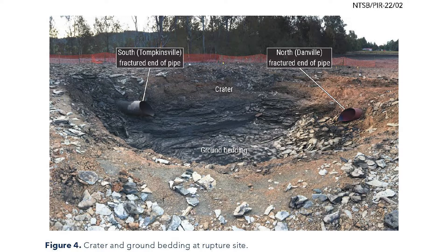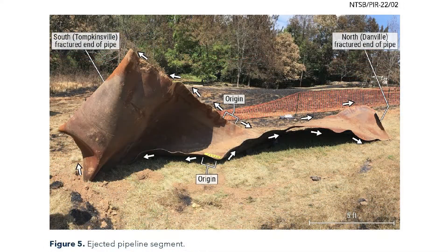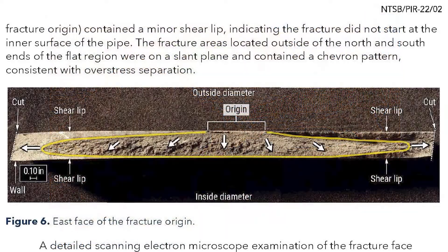According to the NTSB, Enbridge's Integrity Management Program failed to assess the pipeline's condition accurately against threats. Enbridge had actually increased cathodic protection voltages on the affected pipeline segment to compensate for the increased external corrosion. Buried steel pipelines corrode because of moisture and groundwater in the soil.